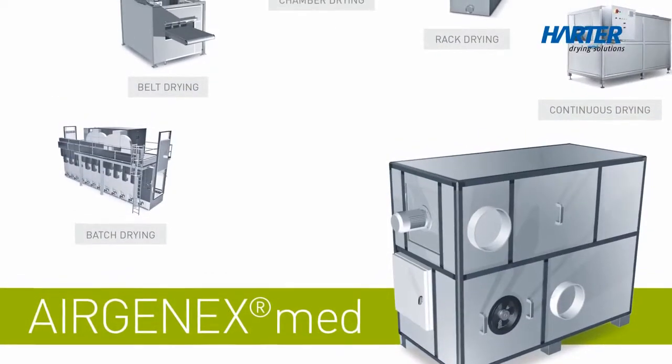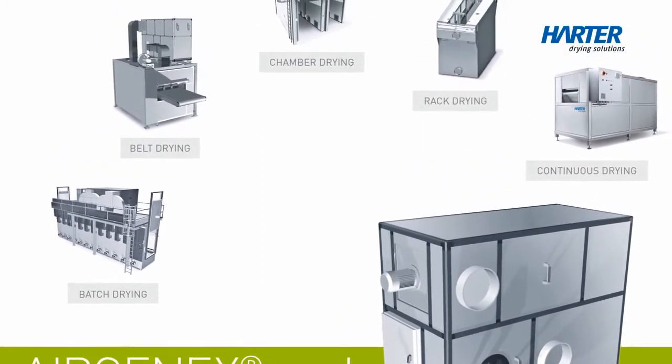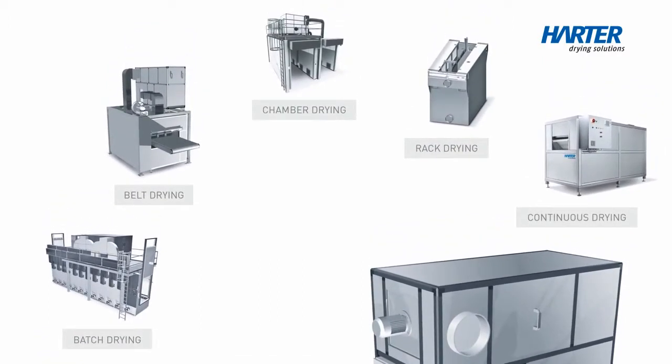AIRGENX MED is a flexible system and can be adapted to any type of application. Be it for drying on a frame, in a cabinet or in a chamber, in batch mode or for in-line drying.